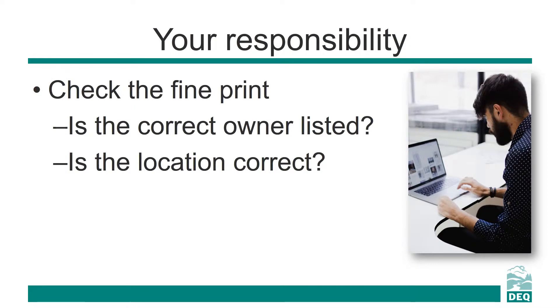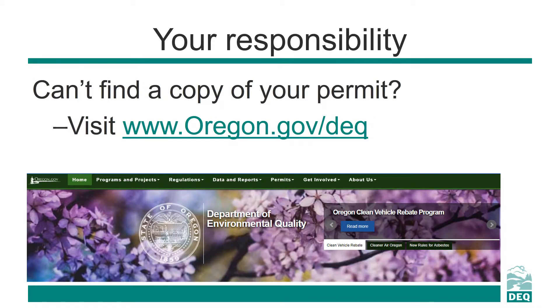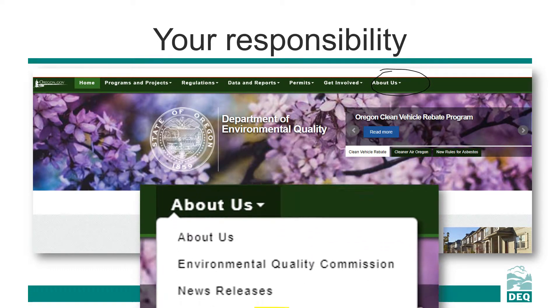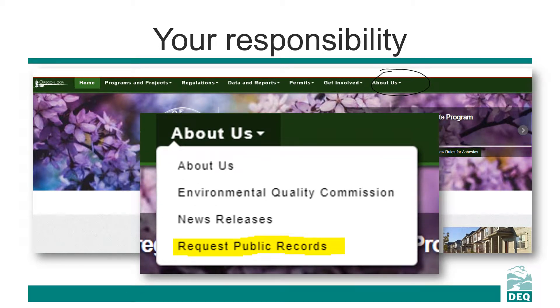As an owner of a facility with a large septic system, it is your responsibility to review and understand your permit. First, make sure your permit reflects the correct ownership and location for the facility. This information can be found on the front of the permit. If you need a copy of your permit, you can request that on DEQ's website.